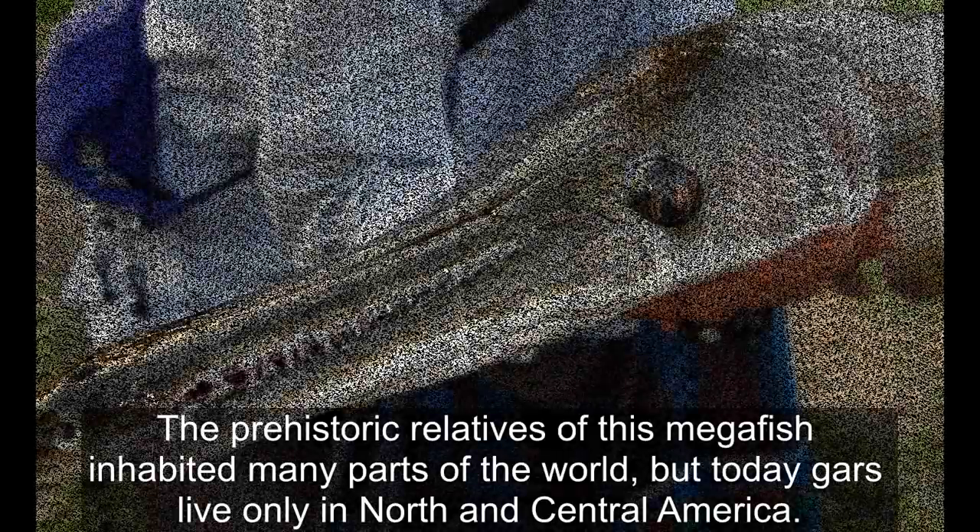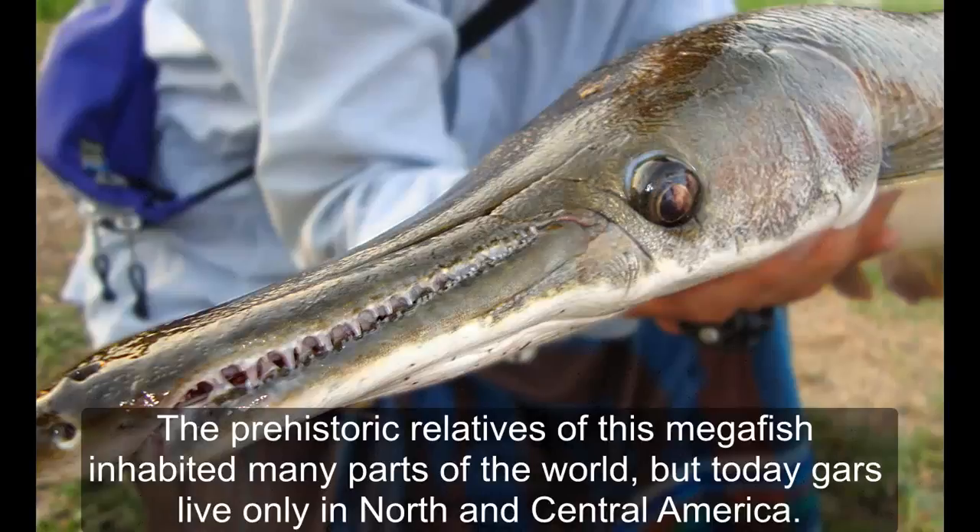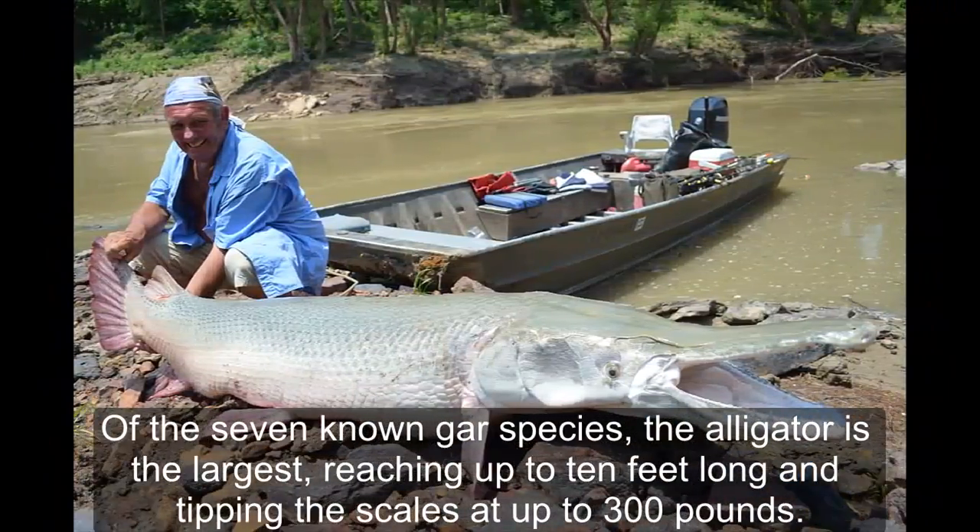Alligator gar. The prehistoric relatives of these magnificent fish inhabited many parts of the world, but today gars live only in North and Central America. Of the seven known gar species, the alligator gar is the largest, reaching up to 10 feet (3 meters) long and tipping the scales at up to 300 pounds.